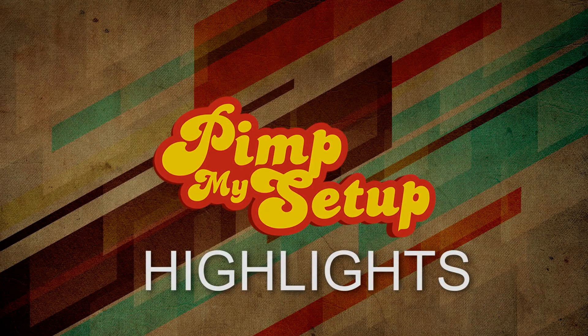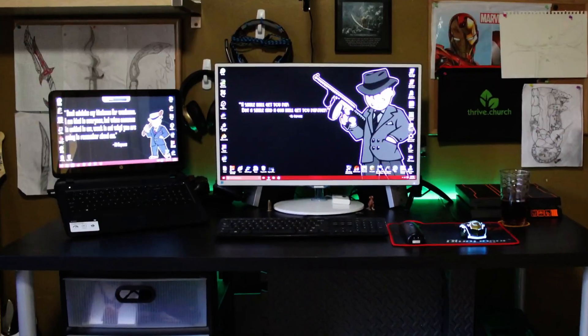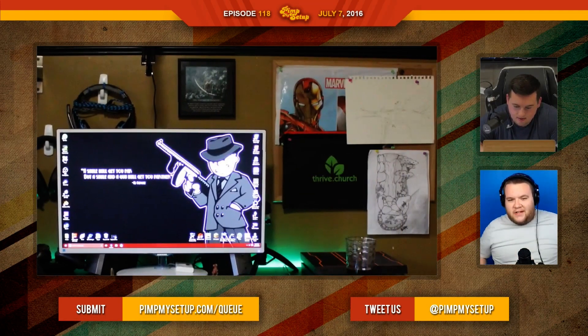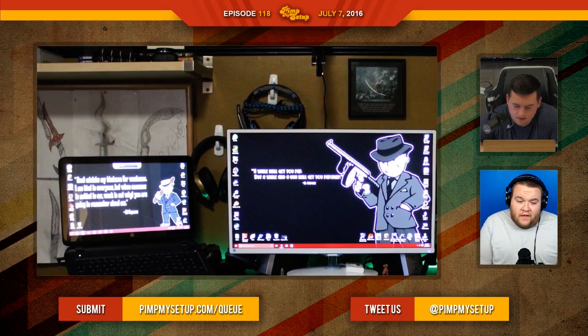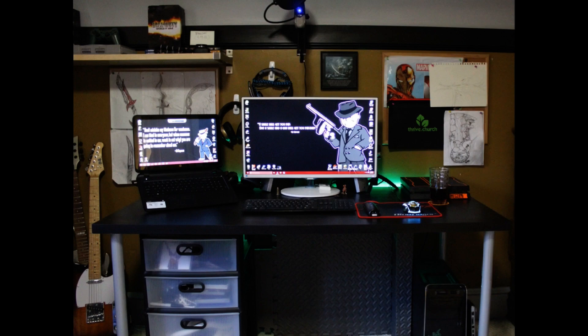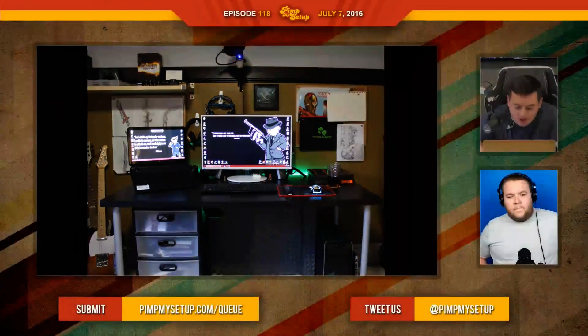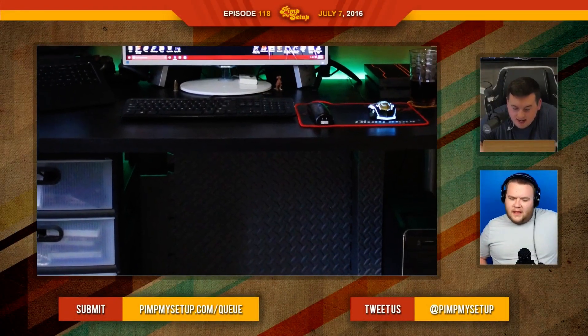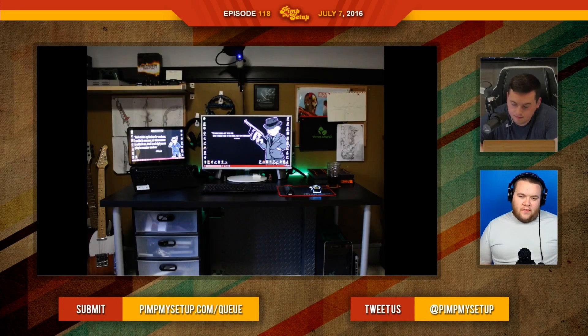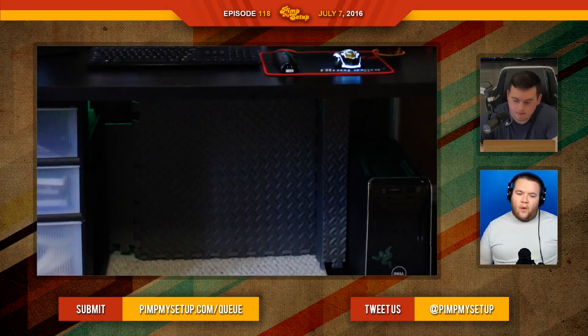Welcome to the Pimp My Setup highlights for episode number 118. The first setup was submitted by Bryson. The stuff behind the monitor is really drawing attention away from the setup — that's the only thing that's off. The cable management solution is definitely interesting and not terrible, but it's not ideal. Try to do something with where your feet are — I think that's the first step for the background.